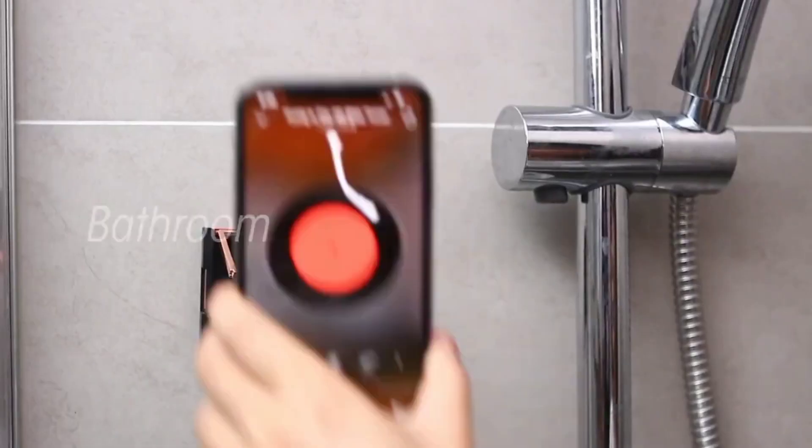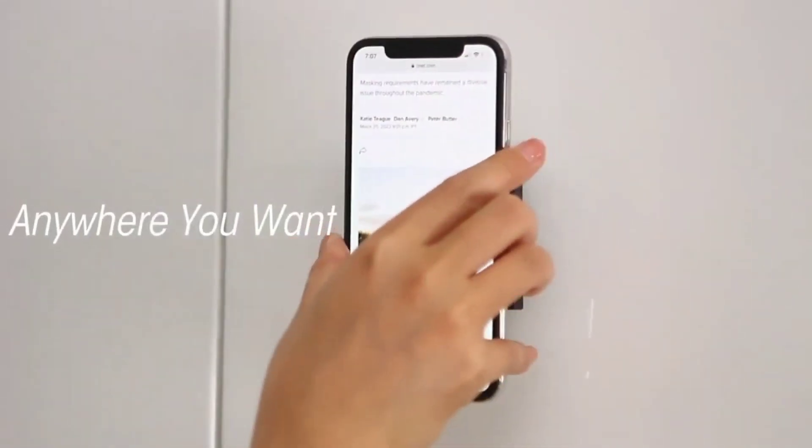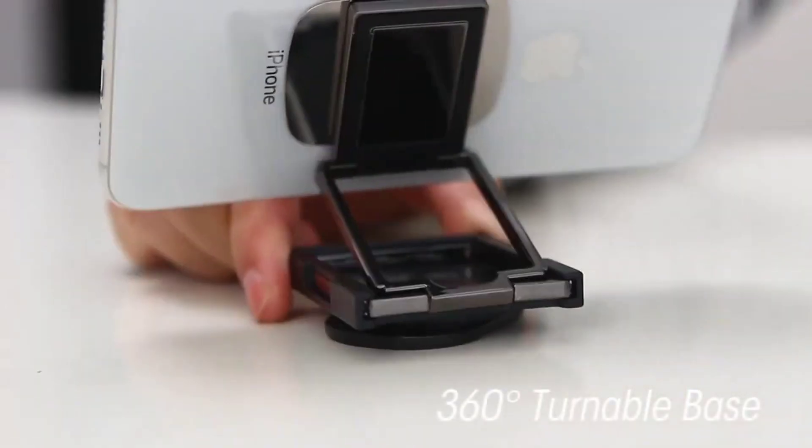It works for both iPhones, Android phones, and tablets. The Kion phone stand uses a simplified square base that's been designed to keep your phone secured for easy FaceTime calls, streaming, Skype, or Zoom meetings, without getting your hands tired.